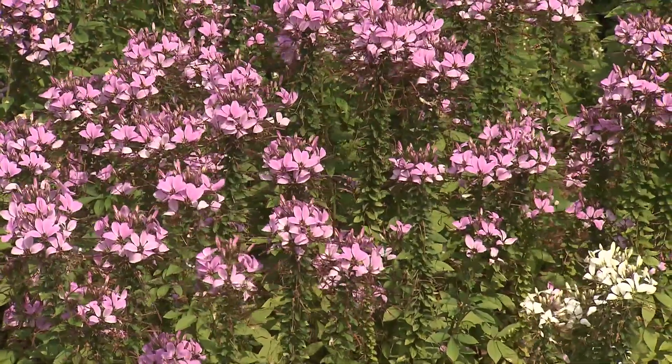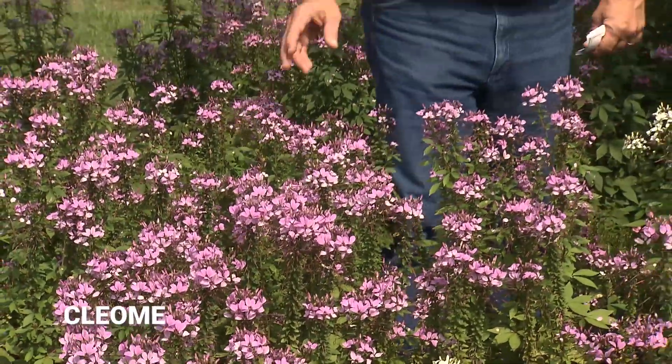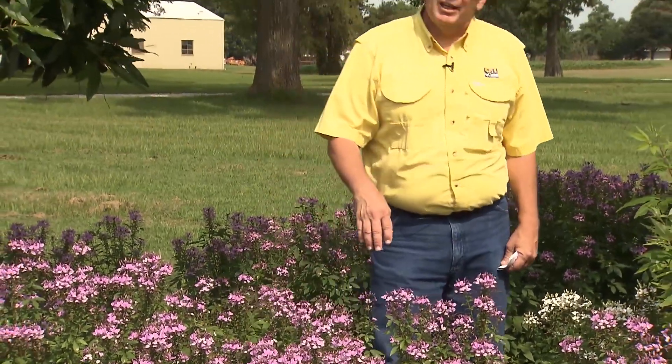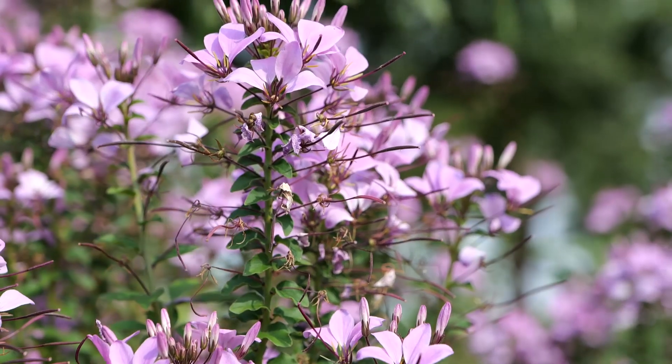This jungle of flowers I'm coming to now is Cleome, commonly known as spider flower. It has vibrant purple flowers throughout the summer and fall. These can get anywhere from two to five feet tall and prefer full sun to partial sun.